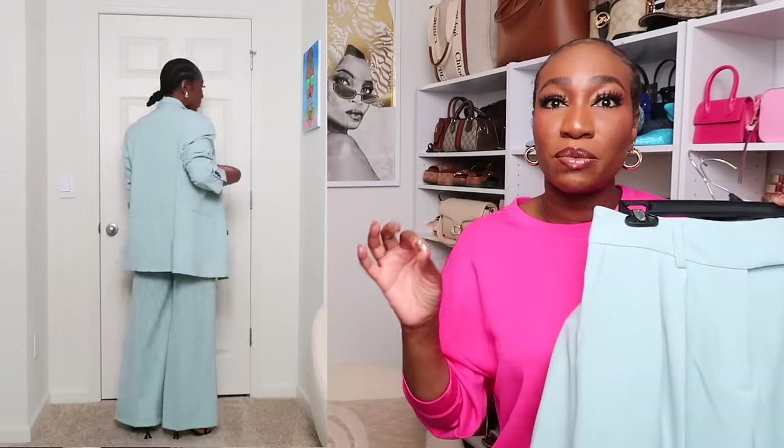These are sold separately, not as a set. I went ahead and styled it all in black, and I am obsessed. The black just makes this color pop even more and I love that for me. That is outfit number one. I'm keeping this blazer in my hand because there's more to come.